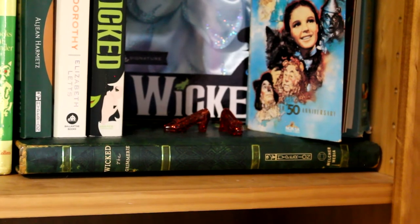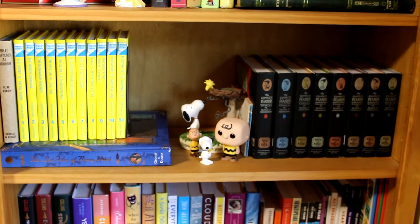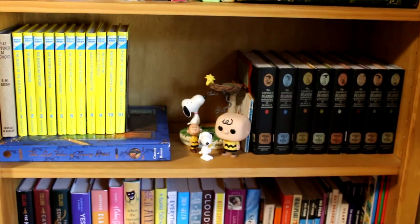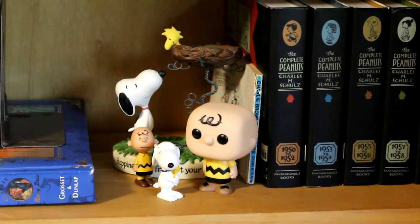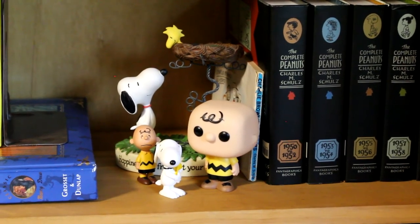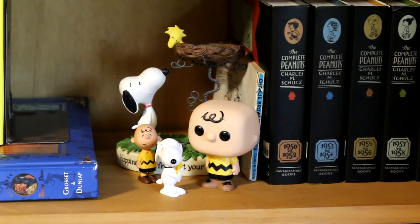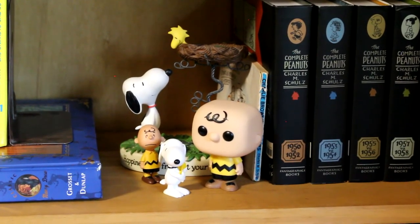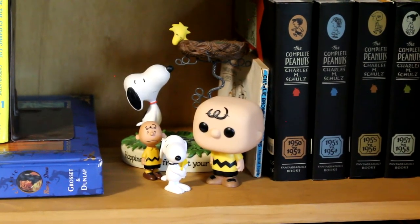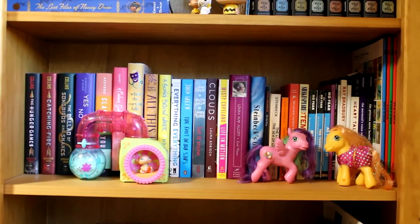On the third shelf I have my Nancy Drew collection and my Charles Schultz Peanuts collection. For decorations I have a few Peanuts characters — back here is a little figurine my cousins gave me with Snoopy and Woodstock, then there are two small figures of Charlie Brown and Snoopy holding Woodstock, and this is my Charlie Brown Funko Pop.